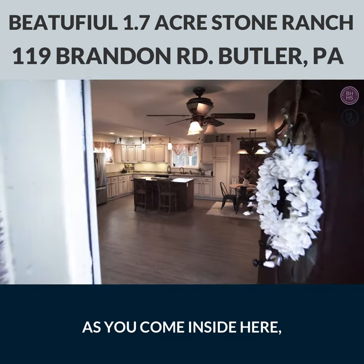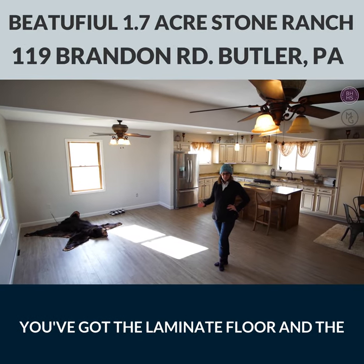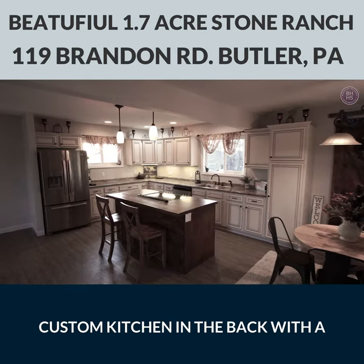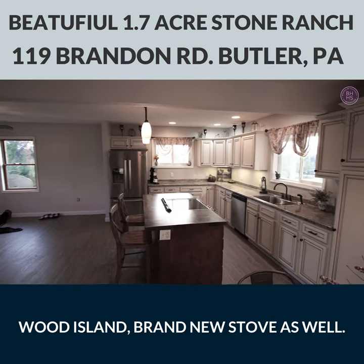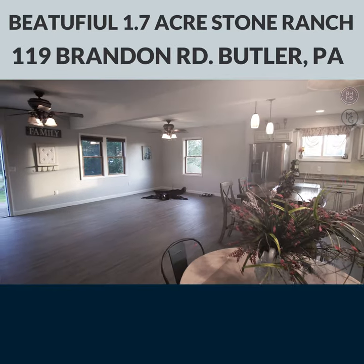As you come inside here at Brandon Road, you can see all the neutral paint tones. You've got the lovely grays, you've got the laminate floor and the custom kitchen in the back with a wood island. Brand new stove as well — it's a double oven, high efficiency. And take a look around.